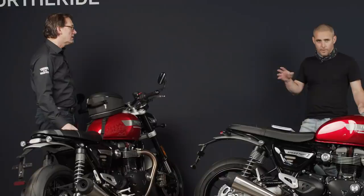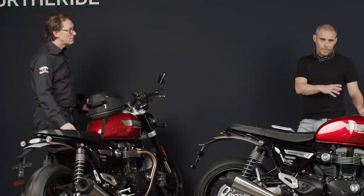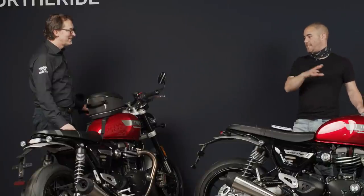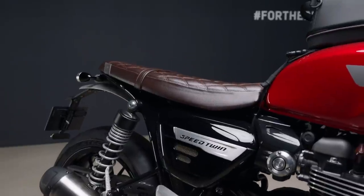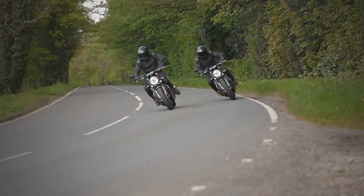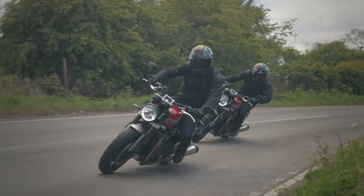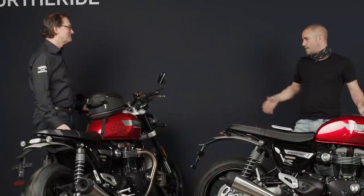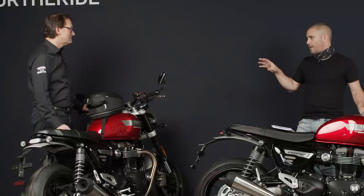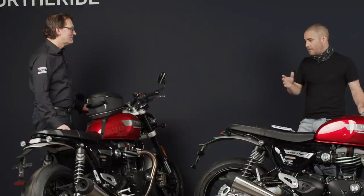Those USD forks, the Brembo M50s, and the radial brakes just completely transform the look of the bike — it looks so much more muscular. It kind of looks like the bike I always wanted it to look like. I always did wonder whether USD forks would transform it, and they absolutely do — they look absolutely spanking. And talking about styling, you never leave a bike like this alone when you get a chance to spruce it up — I noticed the new graphics on the tank and the new badging and premium touches really lift the standard bike.